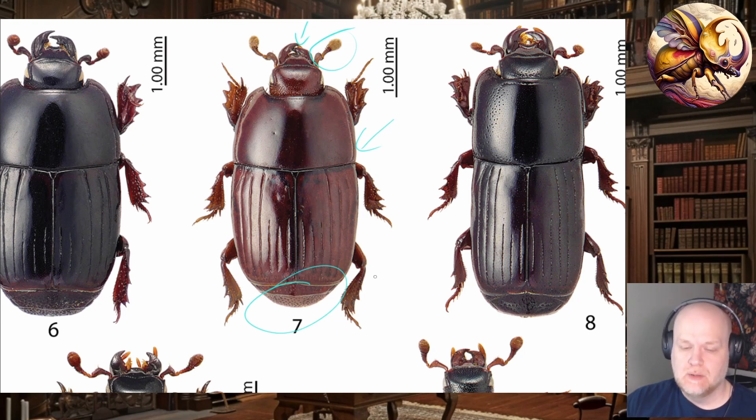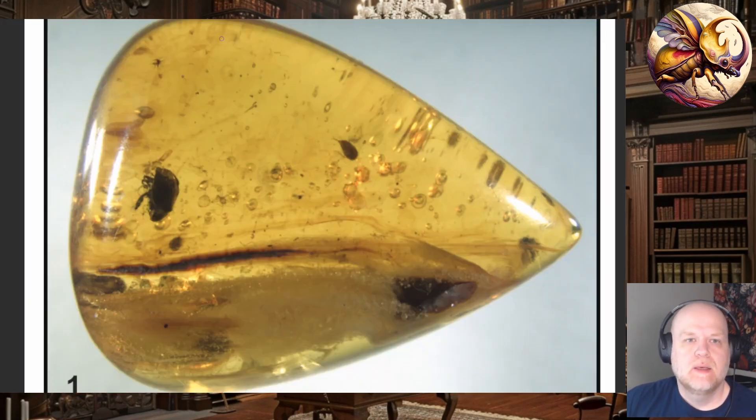Across the family Histeridae they tend to be omnivorous, but different lineages tend to feed on specific things — and the options are many. Additionally, a lot of these beetles have very complex symbiotic relationships with other animals, which is what this paper in particular is about. Until 2009 there were no histerid beetles known from amber that were more than 40 million years old, but starting in 2009 they began finding histerids in amber that was much older — like a hundred million years older — which really doubled the length of evolutionary history we could study.